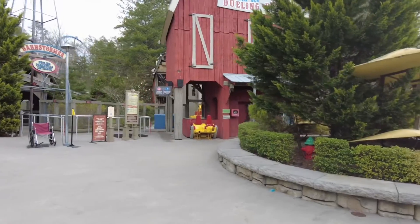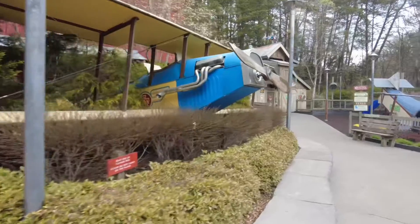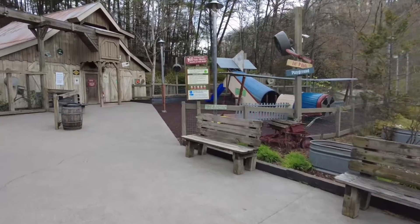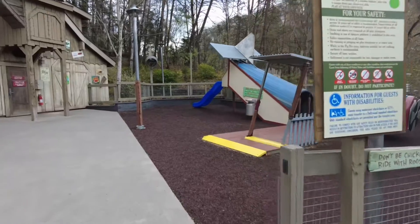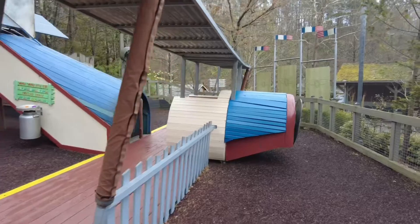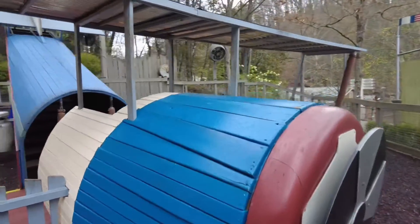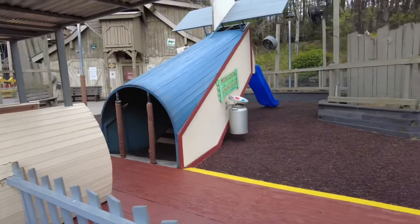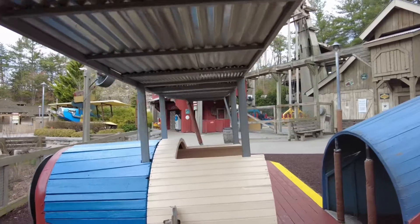Walking to the right of the Dueling Daredevils, or the Barnstormer, you have another little playground called Little Pilots. My kids do love this playground. These are smaller playgrounds but good for kids — if you need somewhere to let them burn off some energy, or you have smaller kids that can't do some of the bigger rides, this is a great place. This one looks like a crashed airplane, and there's a slide on the back side. You can also get under cover here if you need to get out of the weather.